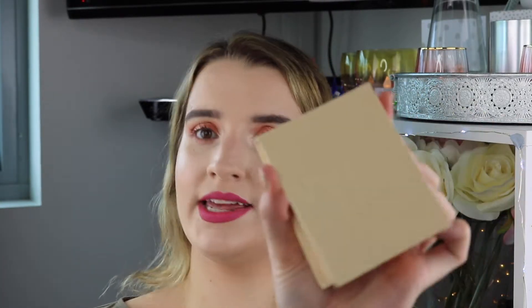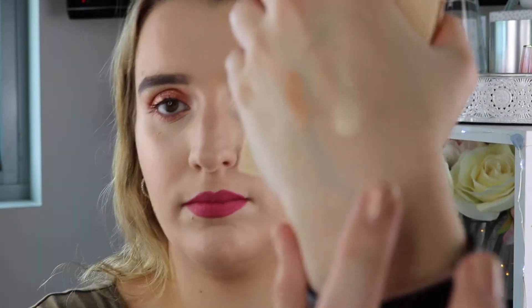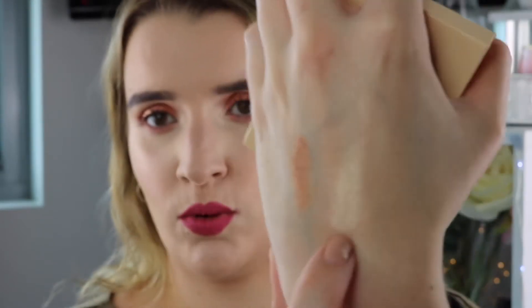My next highlighter — yes I have two highlighters — is the Kylie Jenner Cosmetics Highlighter in French Vanilla. I love this highlight because it's a different sort of highlight than Moonstone. As you can see it's quite metallic compared to Moonstone, and I love it. The metallic feel of this highlighter is amazing. It's so gorgeous.